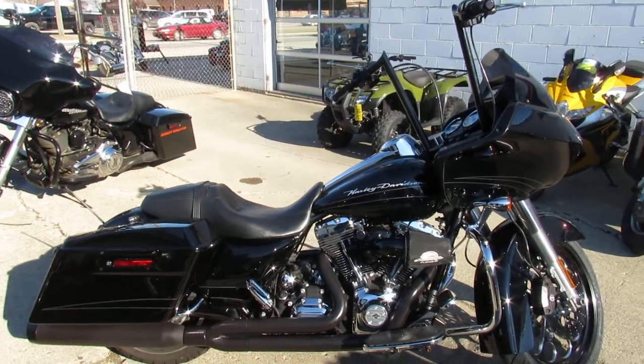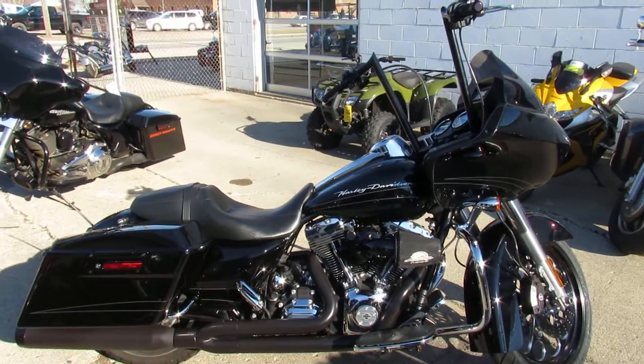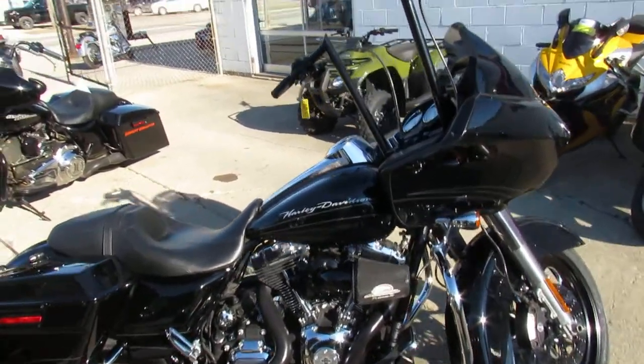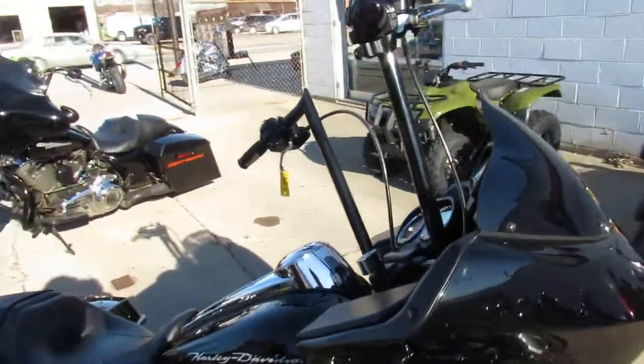Hey guys, Aaron and Andrew at Approval Powersports doing some videos on the used Harleys. This one here is a Road Glide — over 20 Road Glides to choose from, over 400 used Harleys in stock.